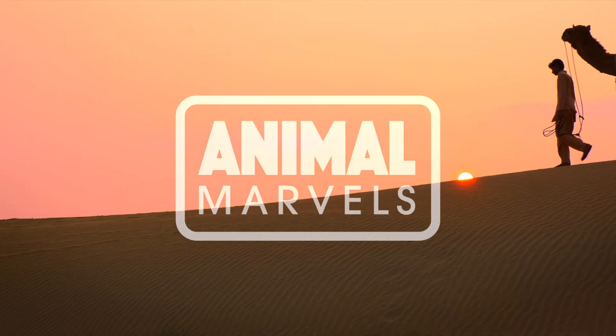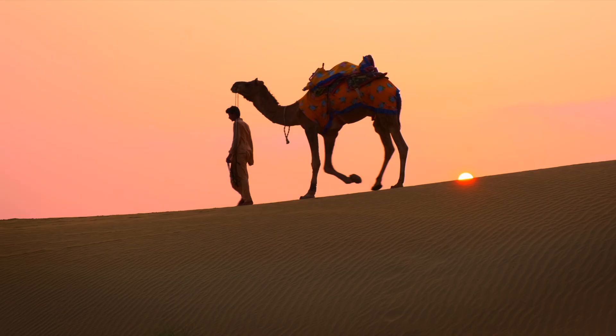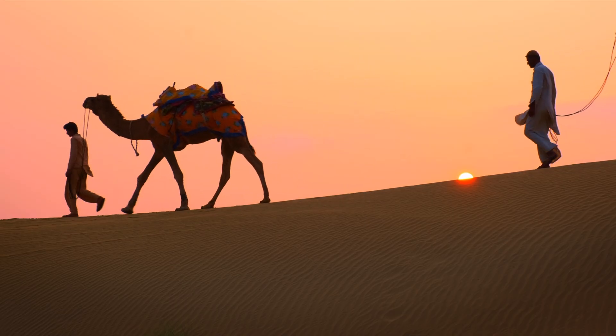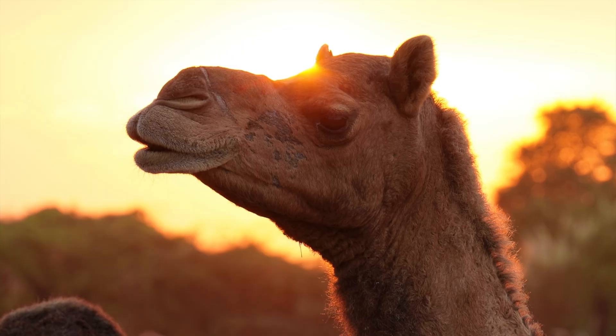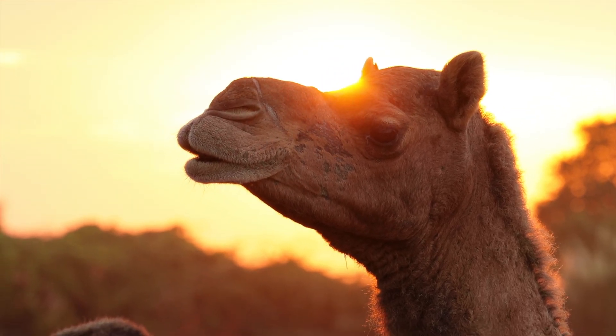What has three eyelids, walks through sandstorms like it's Tuesday, and can drink enough water to make a swimming pool jealous? Meet the camel — nature's indestructible desert tank.